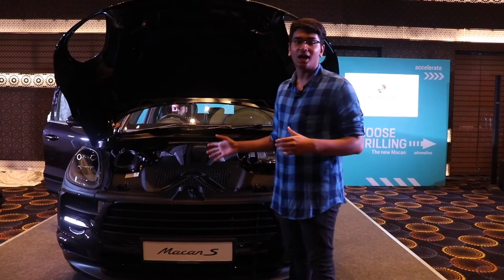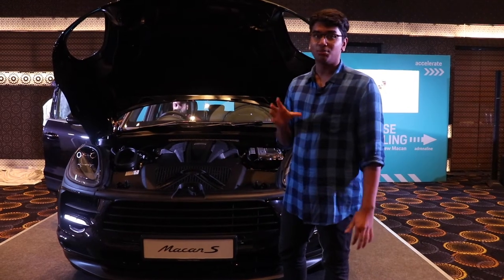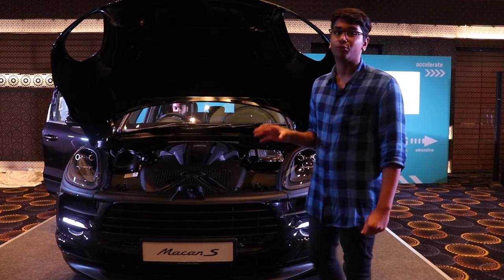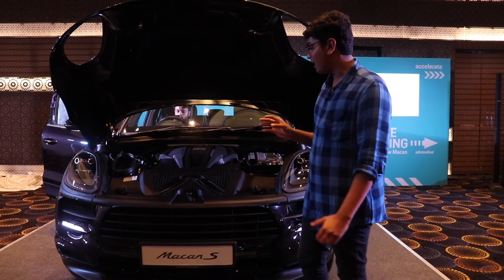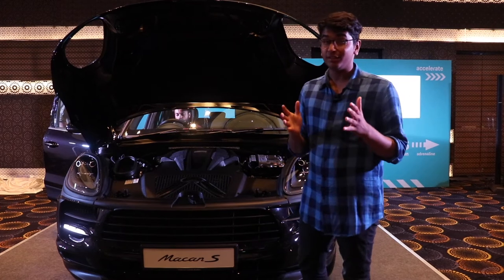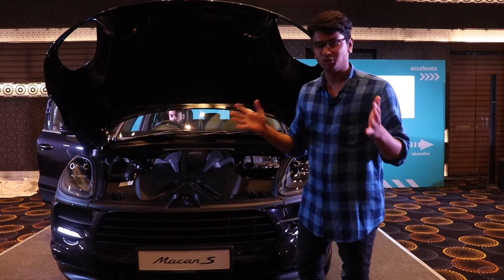This is the heart of this beast. Since it's the Macan S, you get the 3 litre V6 — a turbocharged block with a twin-scroll turbocharger. 354 horsepower and 480 Nm of torque if you want the numbers. An absolute beast of an engine, and I feel this is the main selling point of the Macan. Even if it's an SUV, you have the sporty characteristics of what you want from a Porsche, just in a more practical suit.